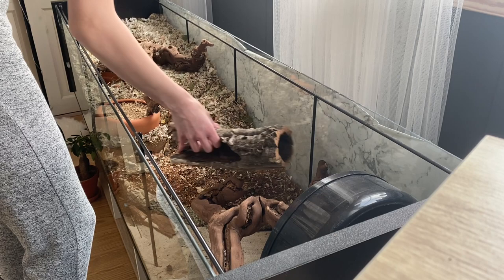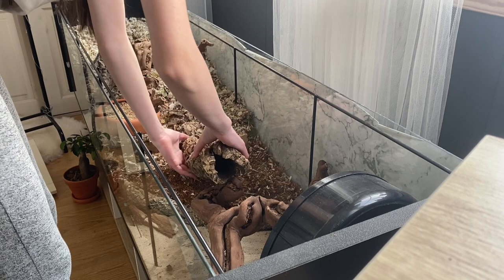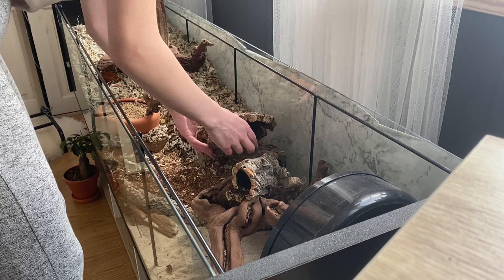First question: how old are you? I am 16. Next question is what do I work with — and I still go to school. What does Butterfly taste like? She tastes exactly like cookies. Then someone asked what I use to eat my hamsters, and I use a fork and a knife like every other person.